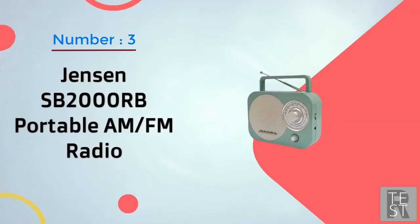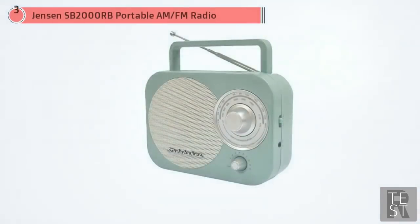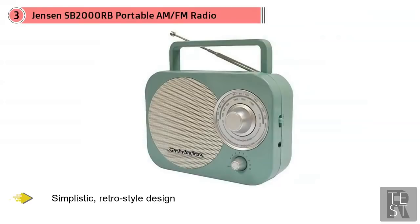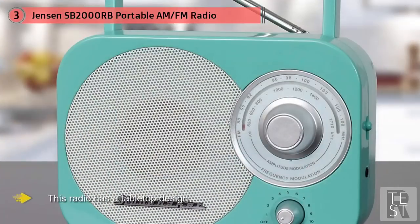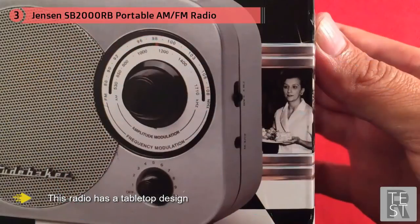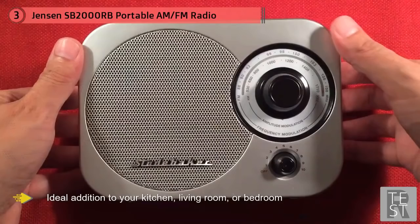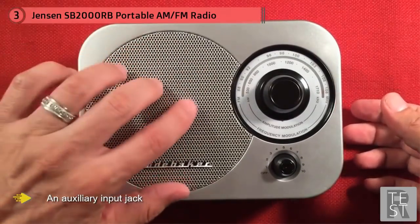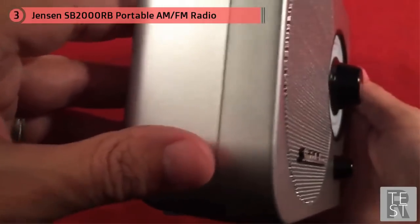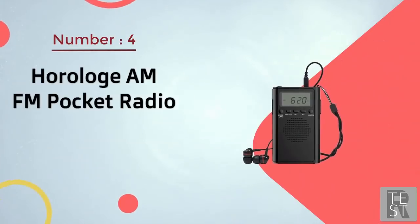Number three: Jensen SP2000RB portable AM/FM radio. This radio comes in a simplistic retro style design, red in color, with a tabletop design making it an ideal addition to your kitchen, living room, or bedroom. The most amazing feature is an auxiliary input jack, so you can connect your MP3 player, iPod, or any other digital audio player. The radio comes with a large 2.25-inch mono speaker and a telescopic rotary antenna that you can adjust to improve reception.